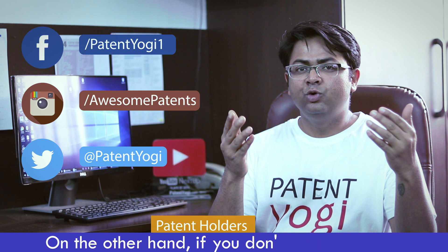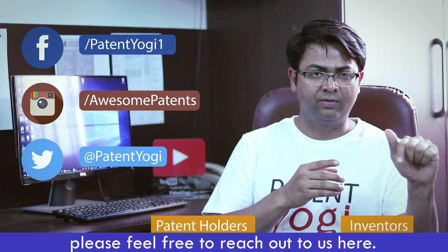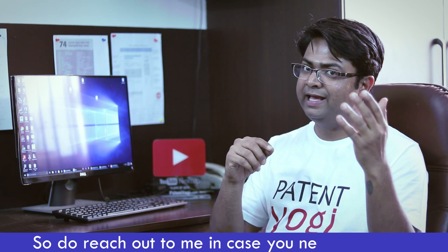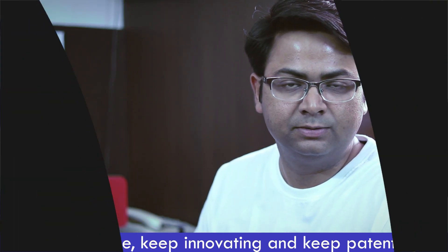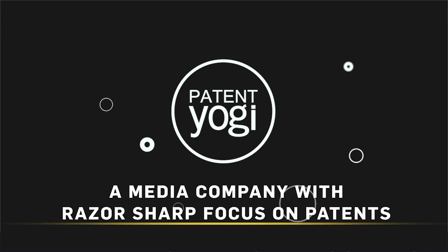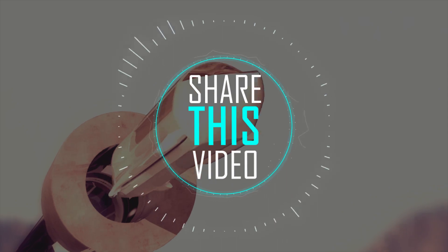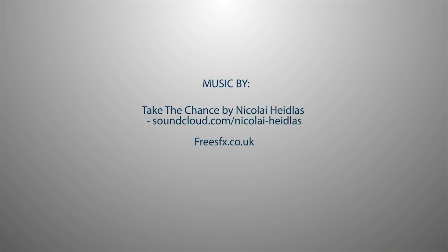On the other hand, if you don't have a patent but you have an innovative idea that you want to patent, please feel free to reach out to us here. Guys, I reply to every message that I receive. So do reach out to me in case you need any help, and I will reply to you as soon as I can. Until next time, keep innovating and keep patenting. We'll see you next week. Bye.